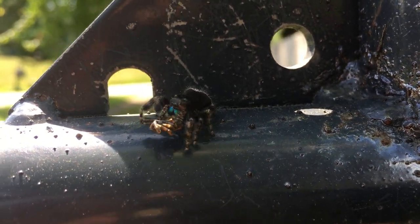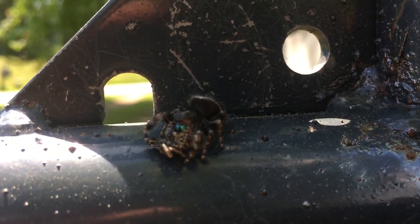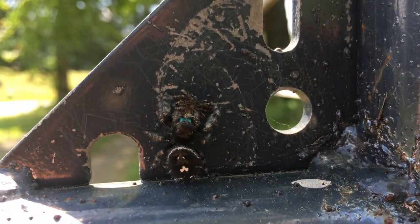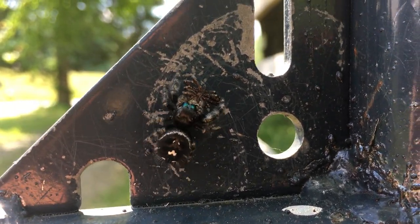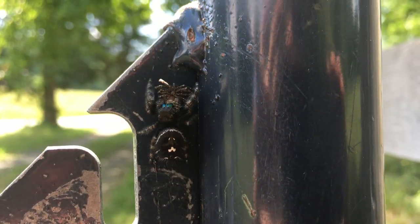Be sure to subscribe to our channel, Homesteading Off the Grid. Who knows what kind of crazy, wacky wildlife we're going to find here on our homestead — the heat and great weather is bringing out the wildlife this summer. I'm going to go to the movies and let this guy finish his snack, and we'll catch you next time.